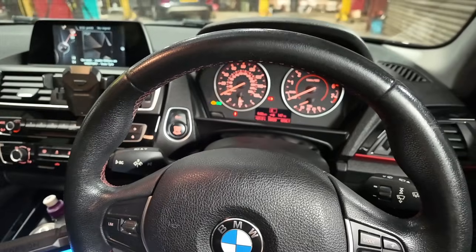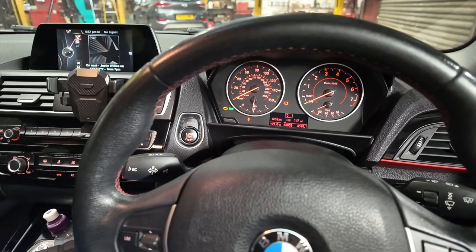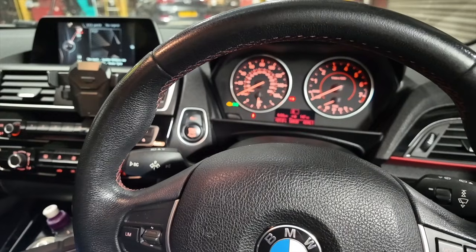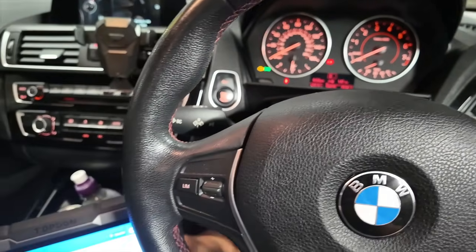Welcome to another video from DIY Daily. We've put together a quick video investigating and fixing a fault on this 2016 BMW 1 Series. It's the 1.5 petrol, and this fault code is actually quite common relating to this engine in various other BMW models and some of the Minis as well.